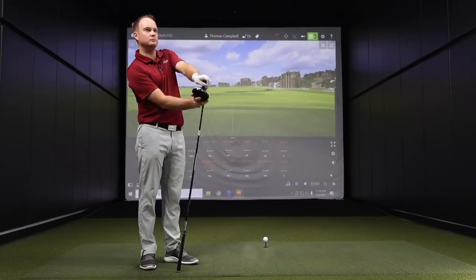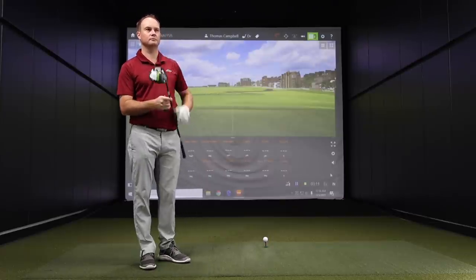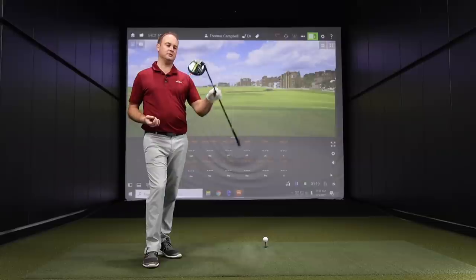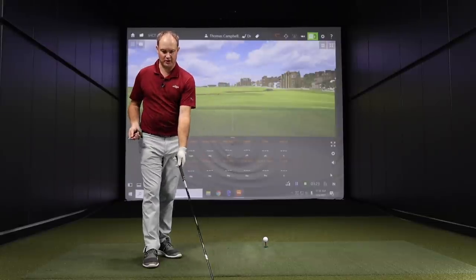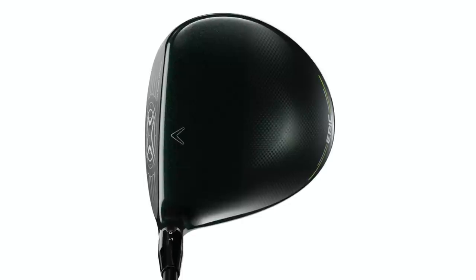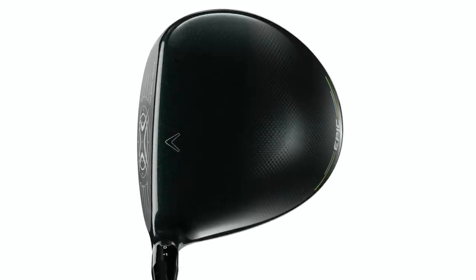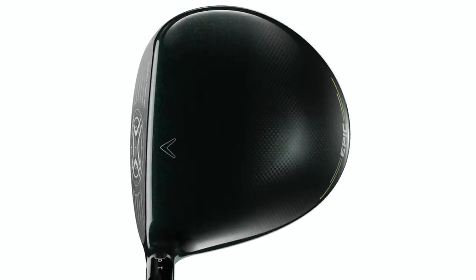Thomas, we've got the Epic Speed there, all attached and figured out. Looking down at address, what does that look like? It looks beautiful — I love the nice round pear-shaped look to it, fairly compact head. It just looks really, really good. Very rounded, very appealing to the eye.